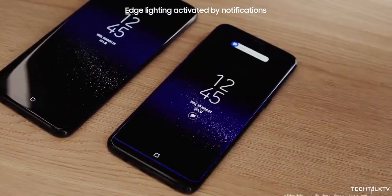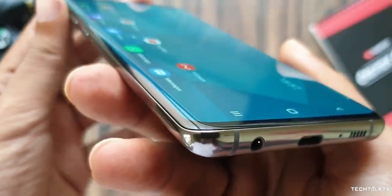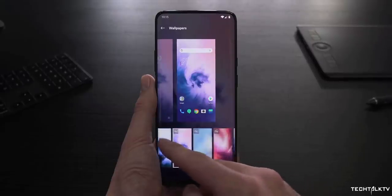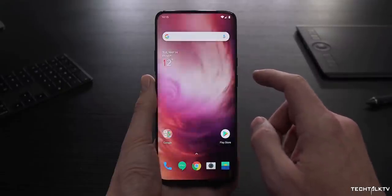Ever since, every Samsung flagship has had these curved displays on both sides. Samsung kept this curved display technology to themselves for many years until recently they started selling it to other OEMs as well, namely Chinese smartphone companies such as OnePlus, Oppo, and Huawei.